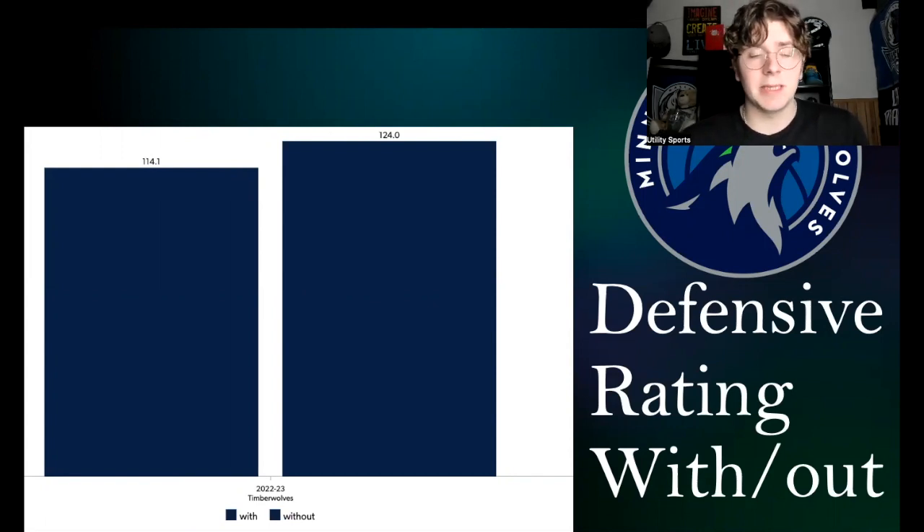That 10-point difference in defensive rating is massive. It's basically the difference between being the best defensive team in the league and being a team picking top five in the draft. That is how much of an impact Jayden McDaniels has on the defensive rating, and he's been a huge part of Minnesota's success this season.